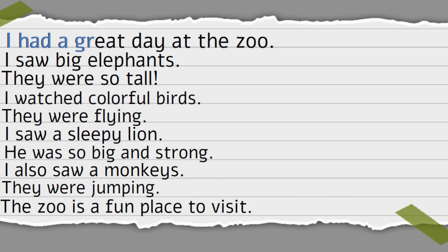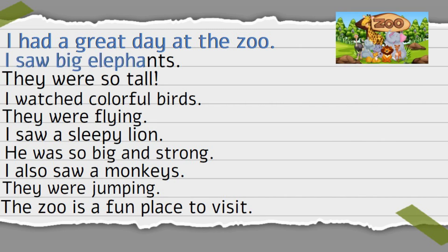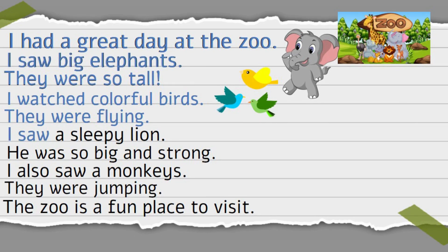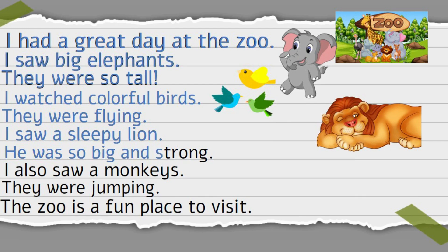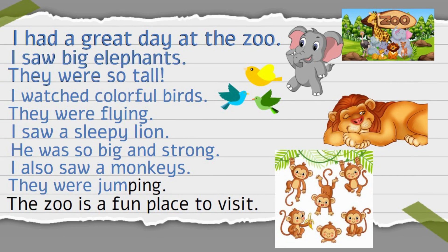I had a great day at the zoo. I saw big elephants. They were so tall. I watched colorful birds. They were flying. I saw a sleepy lion. He was so big and strong. I also saw a monkey. They were jumping. The zoo is a fun place to visit.